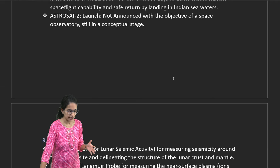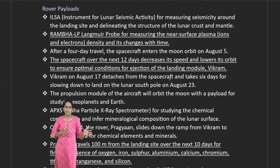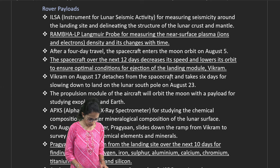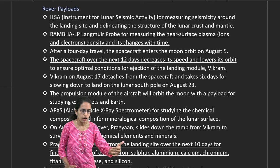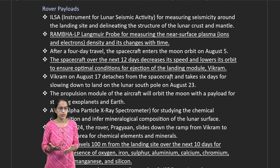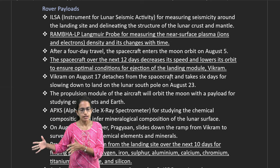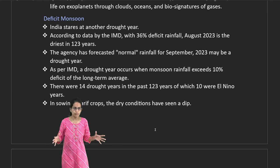Under rover payloads, RAMBHA-LP — the Langmuir Probe — is important. The Alpha Particle X-ray Spectrometer (APXS) is also key. Pragyan travels 100 meters from the landing site over eight days, identifying the presence of oxygen, iron, sulfur, aluminum, calcium, and chromium.